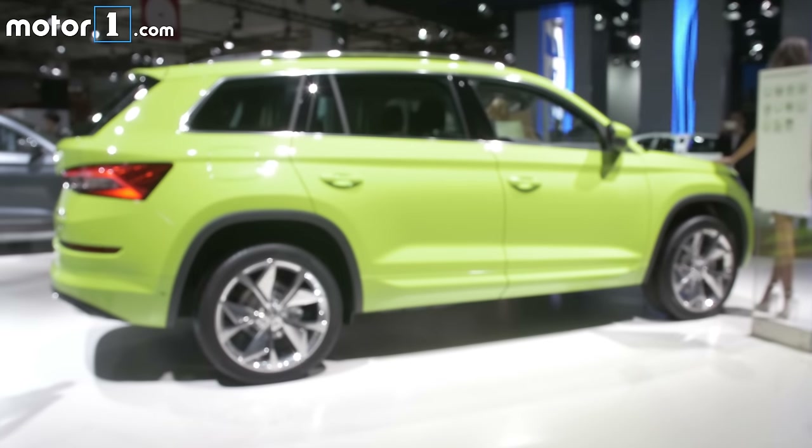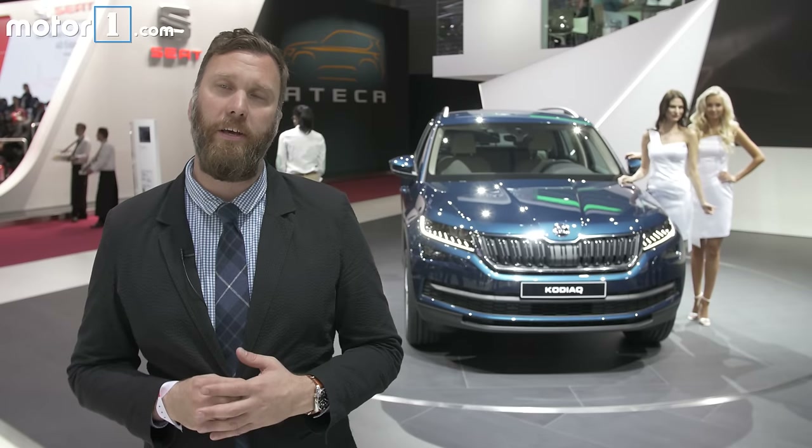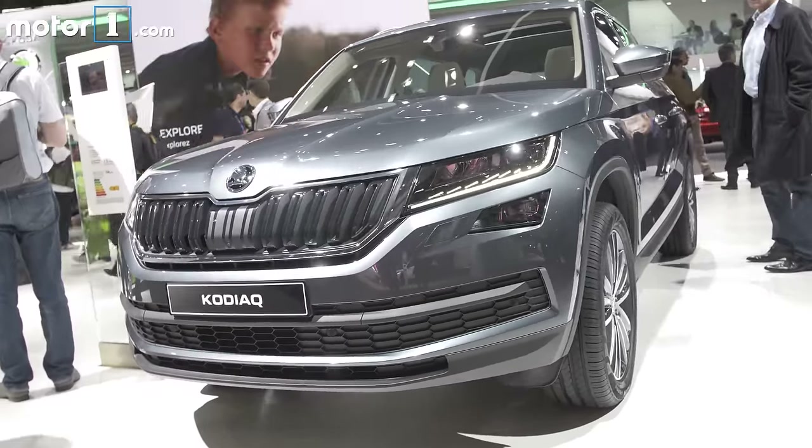As you'd expect, there are going to be a full complement of engines for this large European hauler. There's a 1.4 and a 2.0-liter turbocharged gas engine, as well as a 2.0-liter turbo diesel that will probably be the most popular.